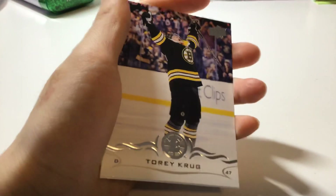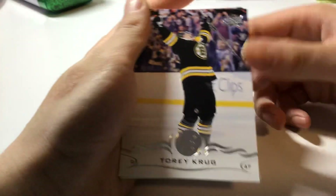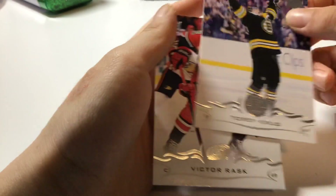Here we got Torrey Club, defense, playing for the Boston Bruins.